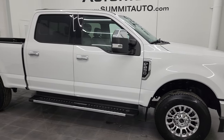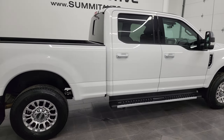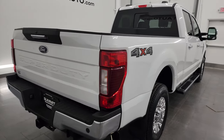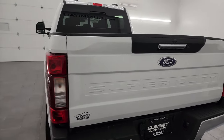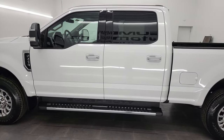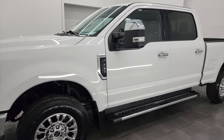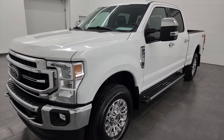Hey, this is Brett, and this 2020 Ford F-250 Crew Cab Short Box Lariat is stock number 13599Z. I am here at Summit Automotive in Fond du Lac, Wisconsin, your new and used heavy-duty truck headquarters. This 2020 Ford F-250 has the 7.3-liter Godzilla V8 engine, 430 horsepower, paired with the 10-speed automatic transmission.